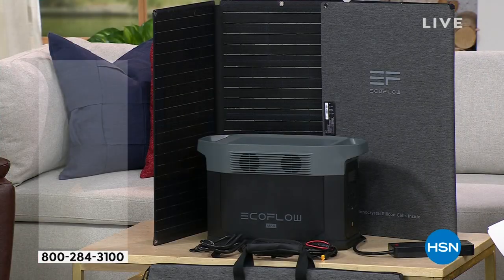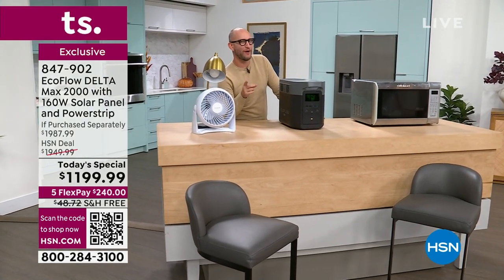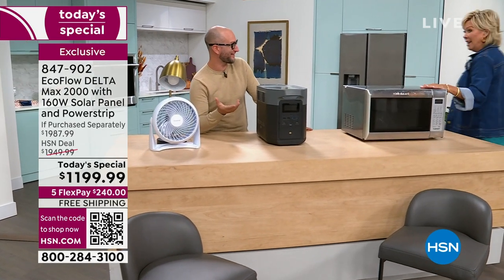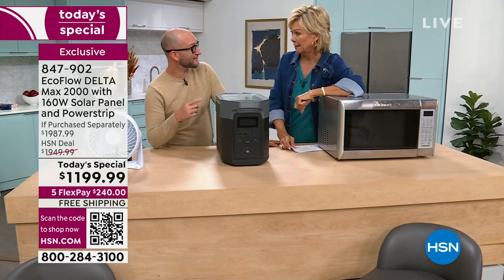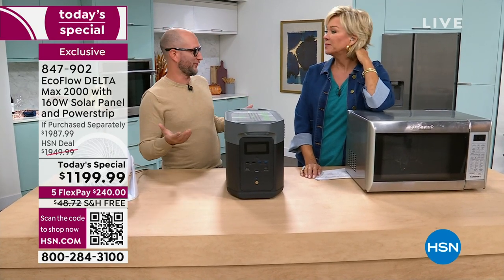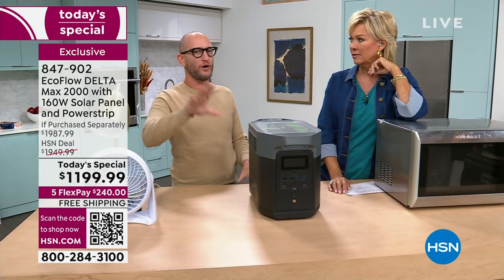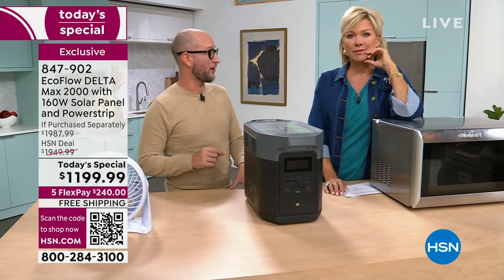We're going to take a tour around the studio and show you all the things you can power — up to 13 devices simultaneously, up to 99% of appliances in your home. Just getting your coffee maker up and running after a storm is a creature comfort that makes you think more clearly. People always ask 'can it power my coffee maker?' — and for me it's 'can it power the blender so I can make margaritas at the end of a stressful day?' It can do that. The nice thing is we can run it in the studio — if this was a gas generator, we wouldn't be able to. So let's put it to the test.